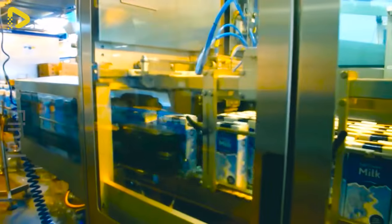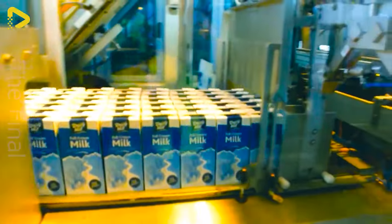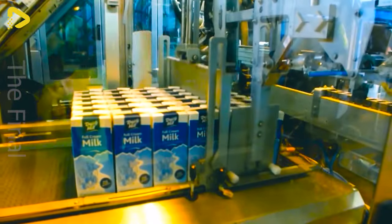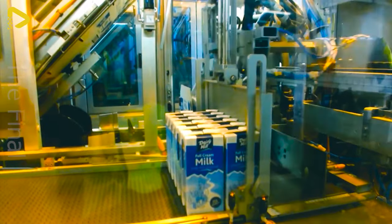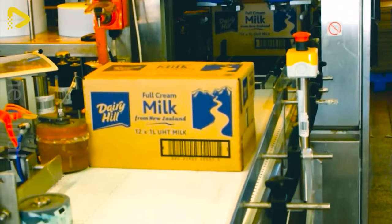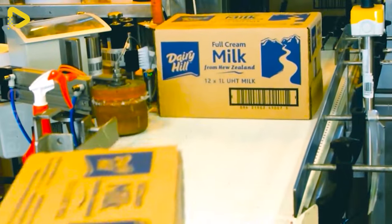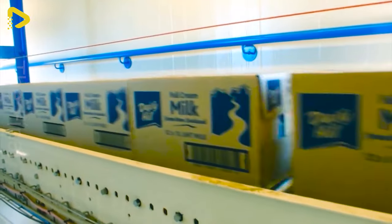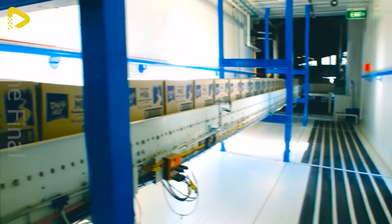The UHT Dairy Hill Longlife milk production line is a fully automated system that receives fresh milk and packages the finished product. The system operates entirely on autopilot, from receiving fresh milk to packaging the final product, saving labor and boosting production efficiency. Using the most advanced UHT sterilization technology, it completely eliminates bacteria and mold in the milk, ensuring freshness for an extended period.